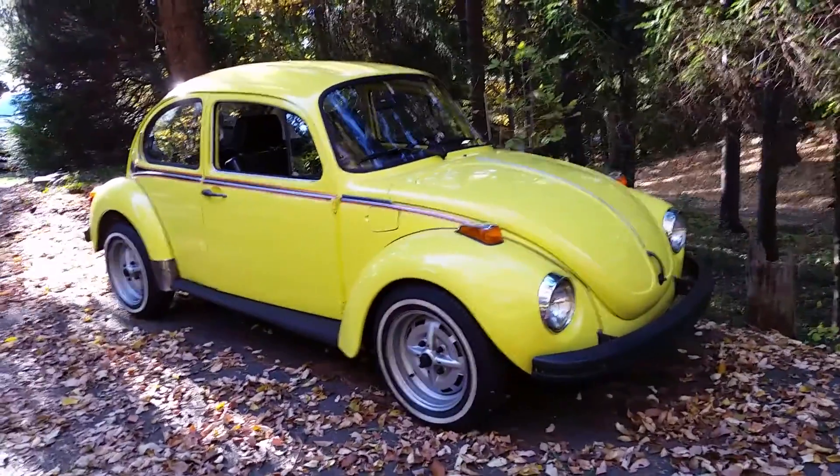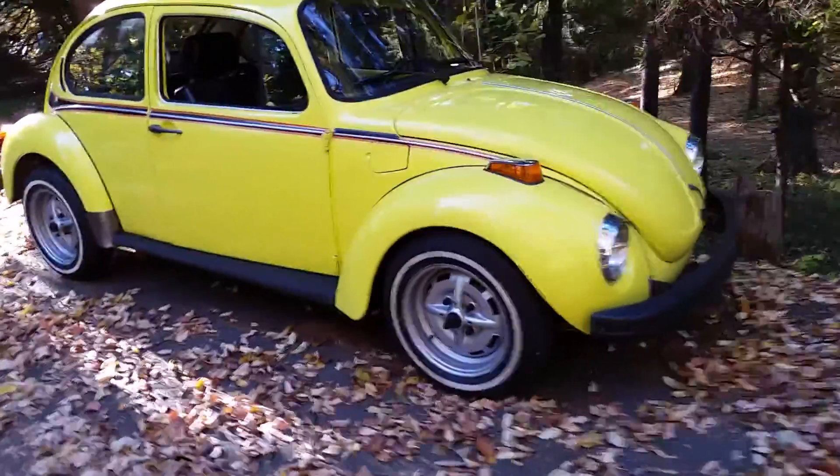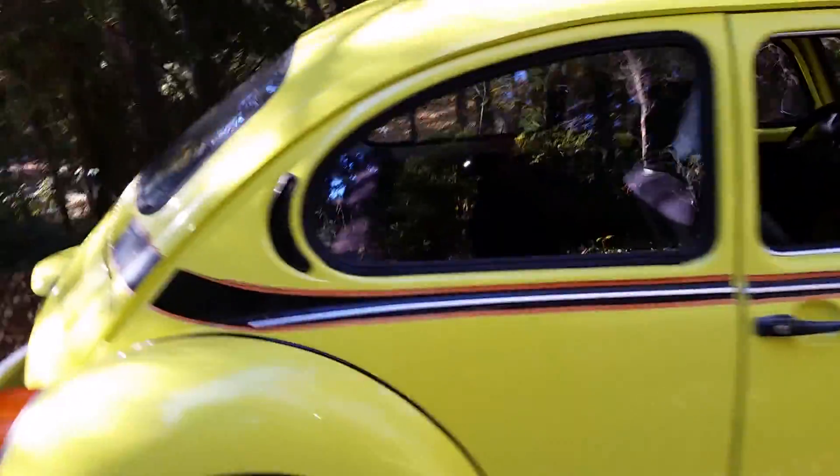1973 Sport Bug — there it is! Super Beetle. I think there were 20,000 of these produced. I love those sport rims, they look really nice. It's got that red and black stripe and looks kind of orange.